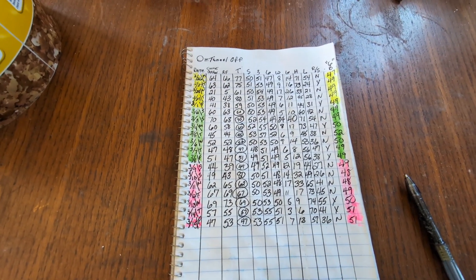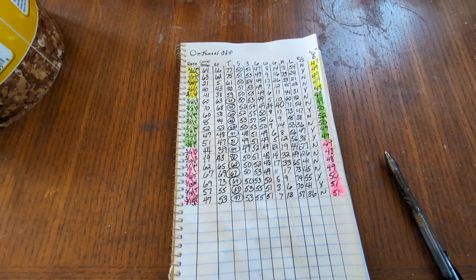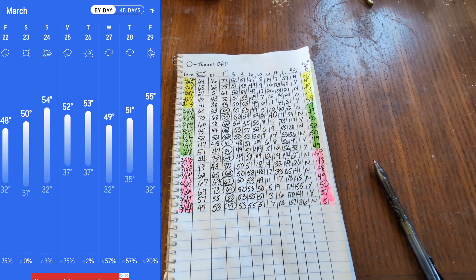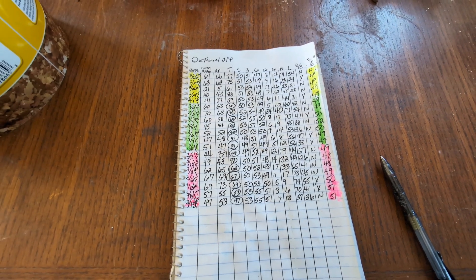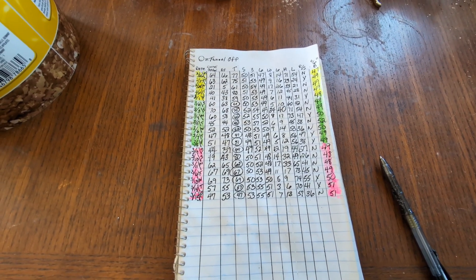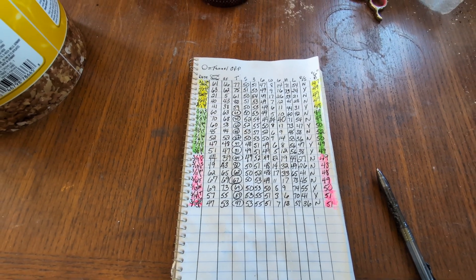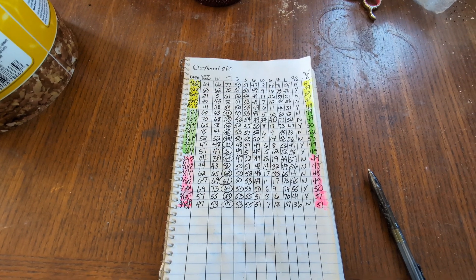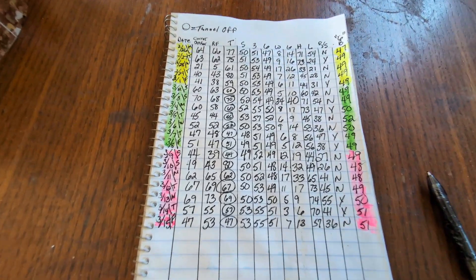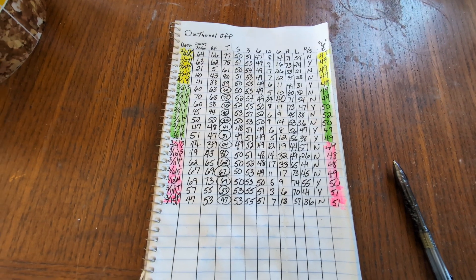We do have days — Sunday, Monday, and Tuesday — where the nighttime is going to be down in the 20s. So we're going to not completely take off the polytunnel until after those days, and then we're going to take everything off because after that we're looking at 30s at worst for the nighttime low, which is fine. I'm not worried about it, but I am worried about the 20-degree nights, so we'll just go ahead and leave the tunnel on as much as I don't want to.